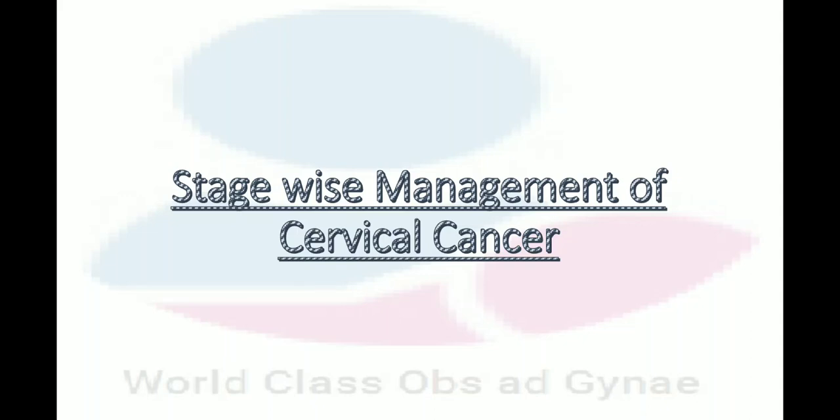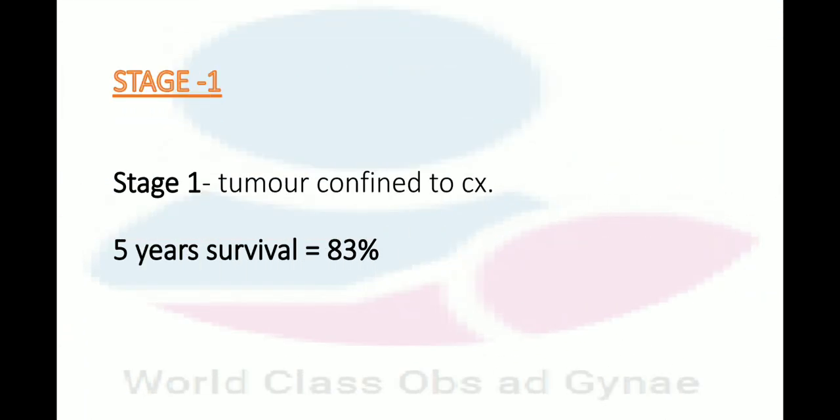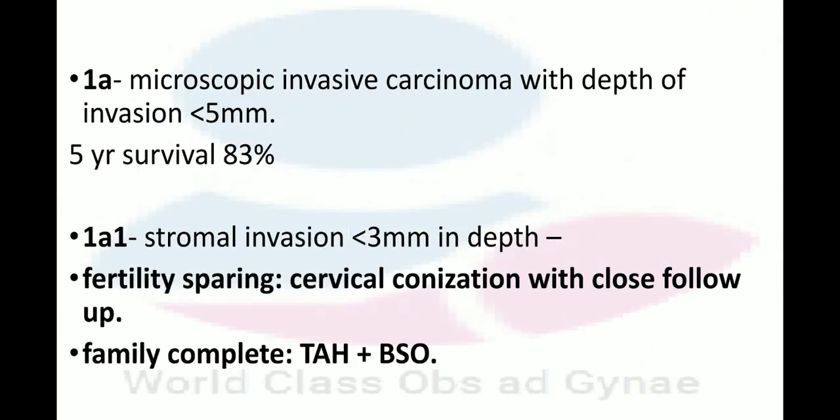We will discuss the stage-wise management of cervical cancer. In Stage 1, the tumor is confined to the cervix and the 5-year survival is 83%. In Stage 1A, microscopic invasive carcinoma with a depth of invasion of less than 5 mm is present, and the 5-year survival is 83%.